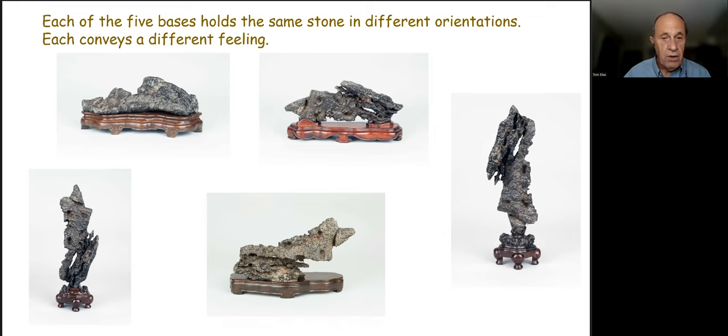One stone can be displayed in five different positions. In the upright position, more traditional northern-style Chinese bases with conspicuous legs were made. In the horizontal position, a platform-style base with some lips is used. Each orientation creates a different mood and feeling with the stone and base combined, illustrating how orientation helps determine the appropriate type of base.